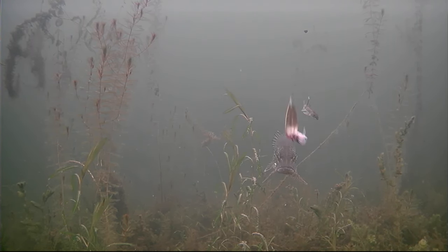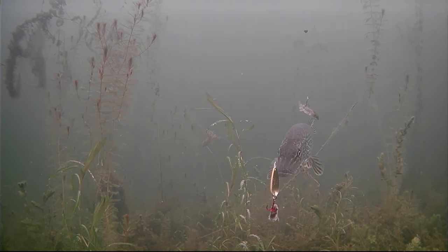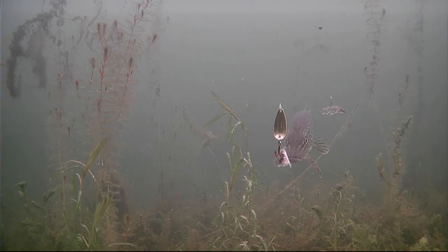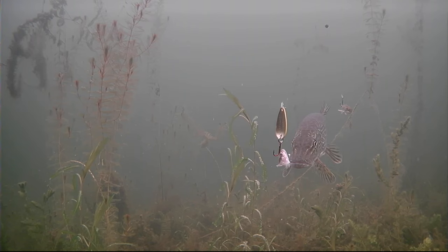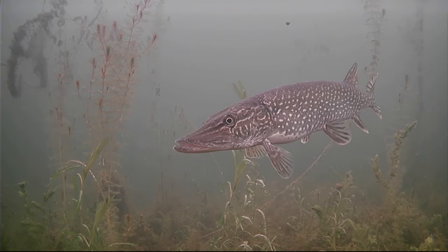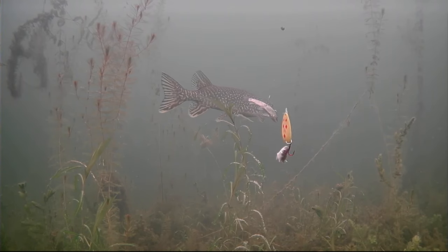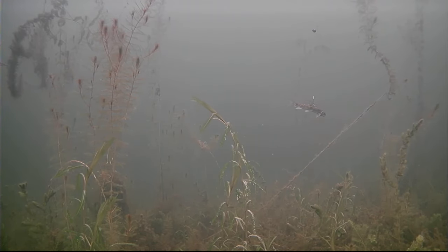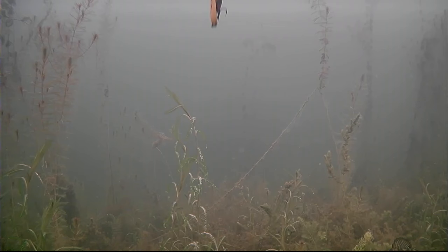Oh, here's a pike guys — come on, Five of Diamonds baby! He hit it — he's thinking about it. Oh shoot, just missed him! No no no, come back. No way — he had that in his mouth for a split second and I didn't set the hook. Maybe he'll come back. I'll stay quiet up here, but that's our first pike encounter.